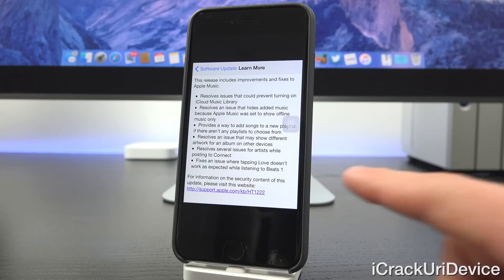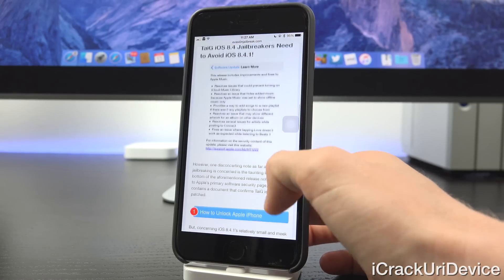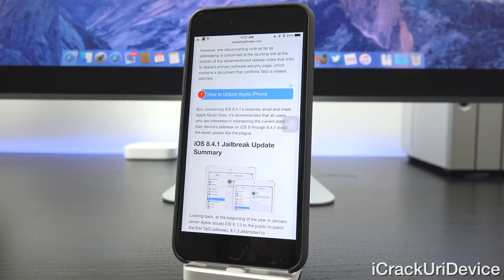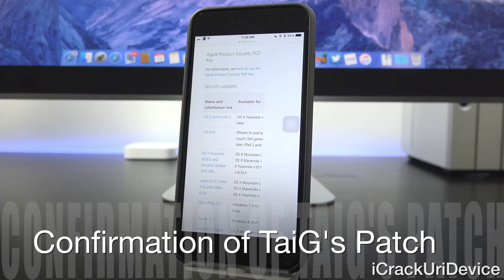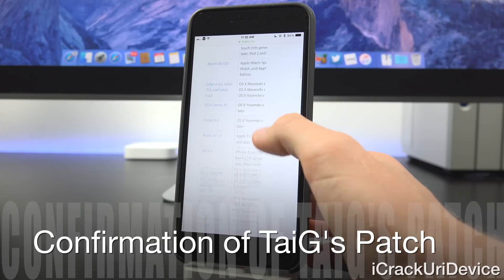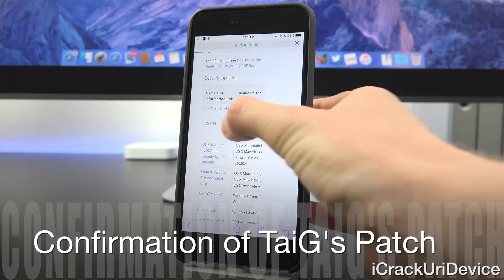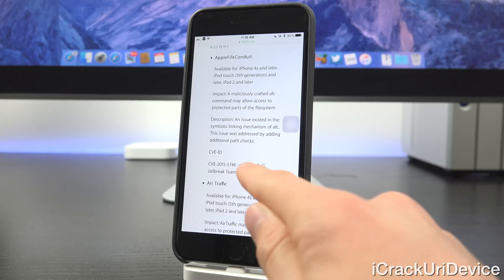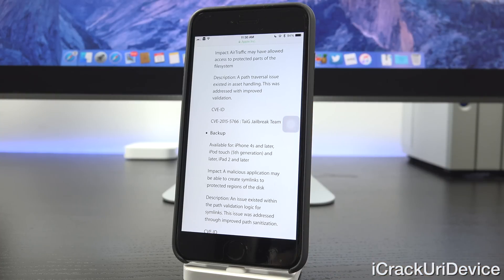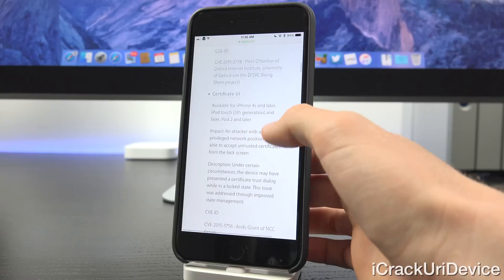8.4.1 also fixes issues where tapping love or the heart button doesn't work as expected while listening to Beats 1 Radio — very minor stuff. One disconcerting note for jailbreakers is the link at the bottom of the release notes, which links to Apple's primary security page containing a document that confirms Taiji is patched. This is the exact link Apple features at the bottom of the release notes for 8.4.1. Scrolling through Apple's recent releases and their security content, tapping into 8.4.1 shows a number of patches where Apple actually credits the Taiji jailbreak team for discovering and exploiting these vulnerabilities. Unfortunately, in 8.4.1, Apple confirms it themselves.